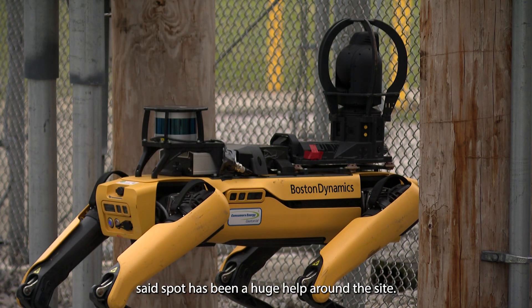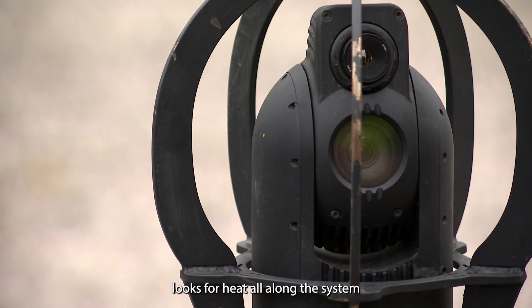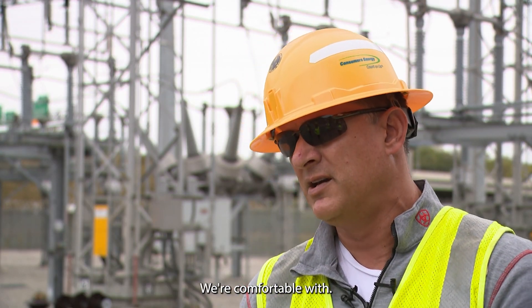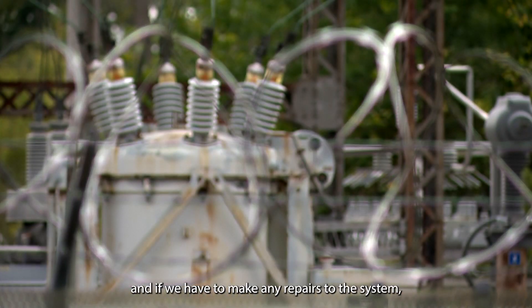Chris Laird, vice president of electric operations, said Spot has been a huge help around the site. Spot's head is a thermal imaging camera, so what it does is it looks for heat all along the system. Anywhere there's a bright white spot, we see that the heat's higher than an operating temperature we're comfortable with. We can go in and take an analysis of that, and if we have to make any repairs to the system, we can do that.